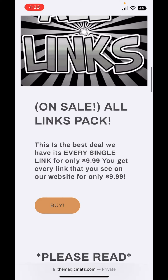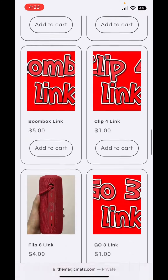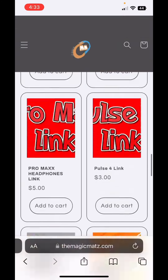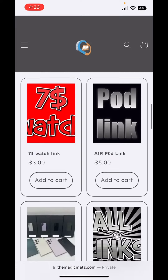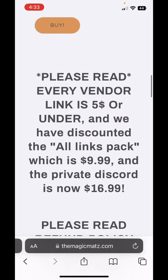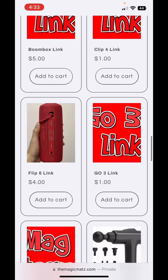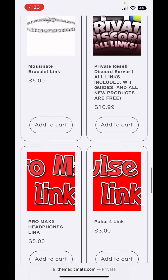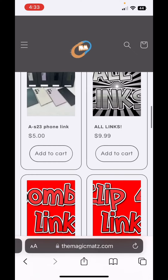If you guys scroll down you can see that we have the all-link pack which is $10. I'm selling you guys every single vendor link that you guys see me scrolling down on for only $10. Most people are going to try to charge you guys one link for like $20, and I'm selling it to you guys for simply $10. Every separate individual vendor link is $5 and under, so none of these are above $5.